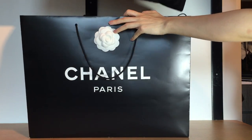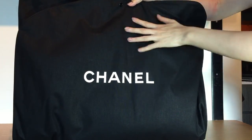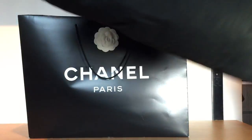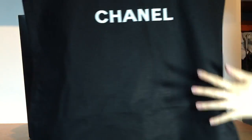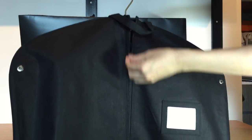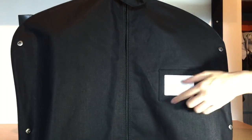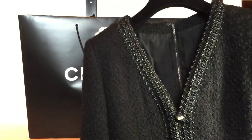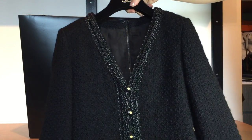They gave me a garment bag that says Chanel — it's like a canvas garment bag. It's really long, and on the back there's a zipper, and then there's a little place here for you to put your name. I'm just going to put away the garment bag and show you the piece I got.